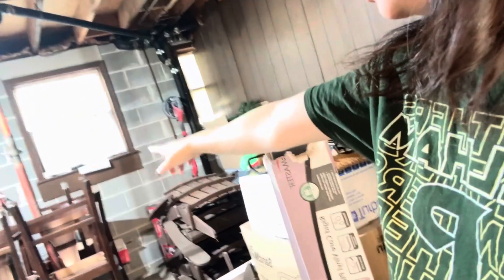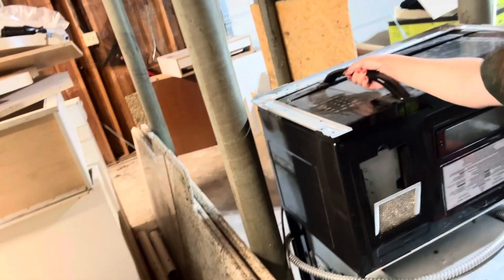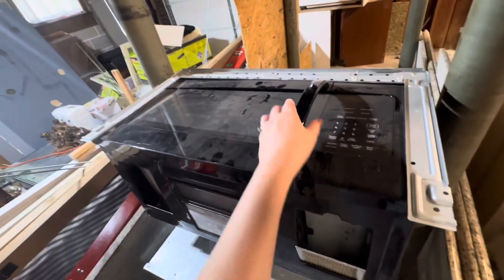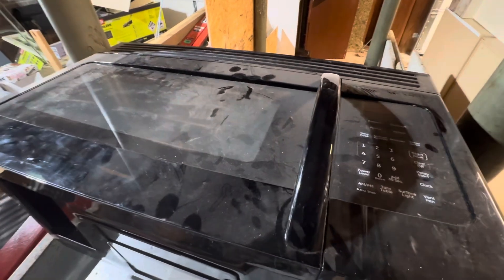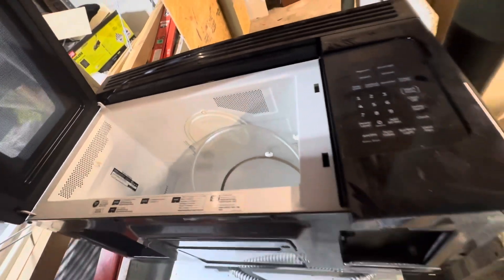Good morning guys, we are at the garage. My husband is going to throw away the appliances here. Look at the microwave — it's still good, like new. But my husband is going to throw it away. This is the LG microwave he's getting rid of. I want to open it — it's like brand new on the inside, it's clean.